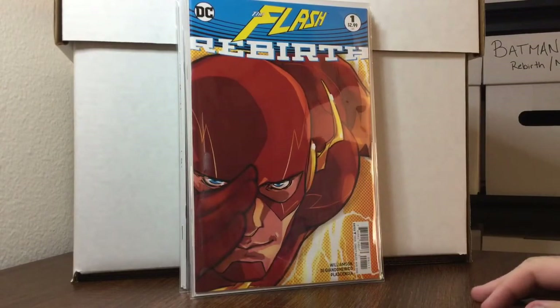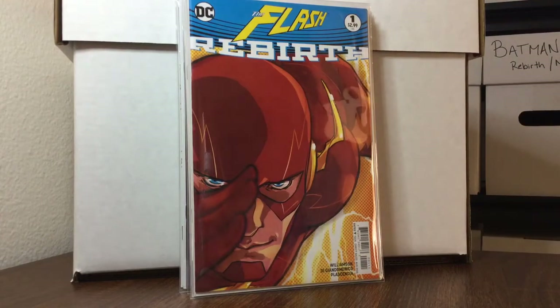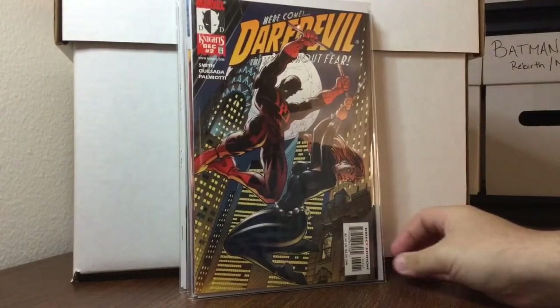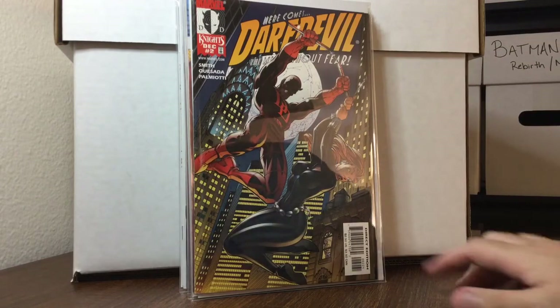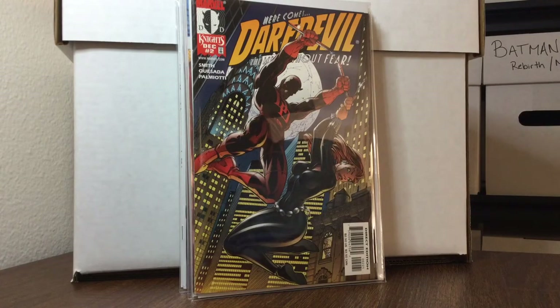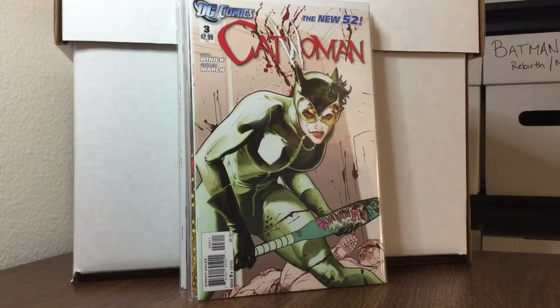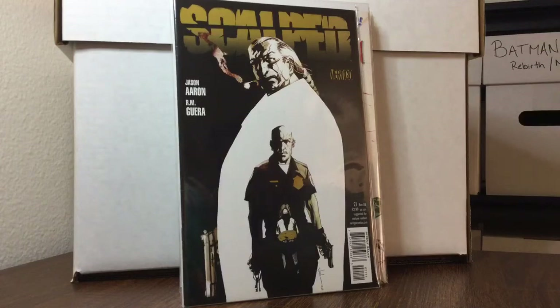Flash Rebirth number one — $10, half off, paid $5 for that book. Daredevil number two, J. Scott Campbell cover — $6, half off, paid $3. And 50 cents: Catwoman number 3, Guillem March.